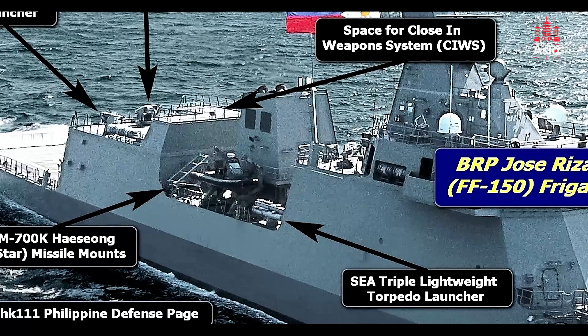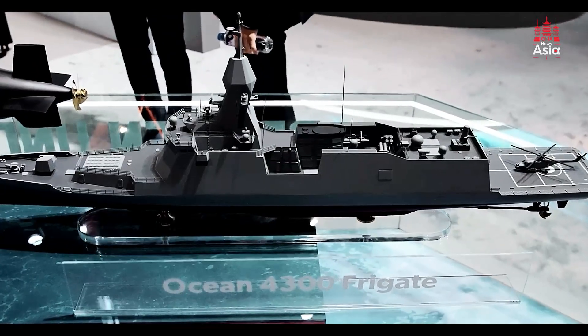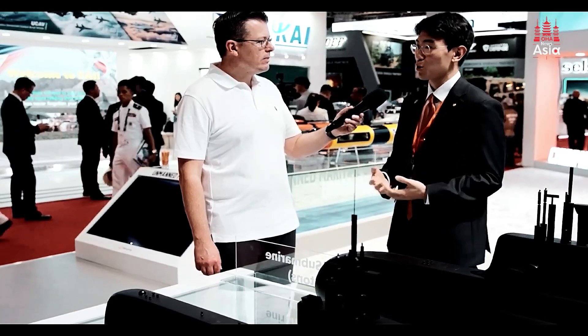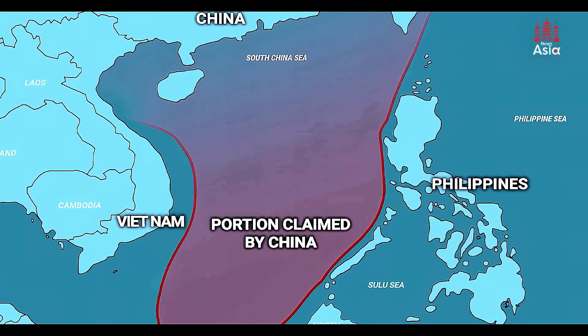The combat management systems aboard the Jose Rizal-class frigates have also been upgraded. The integration of systems like Hanwha CMS ensures that all weapons and defensive systems are managed seamlessly, enabling the ships to engage multiple threats simultaneously. This makes the frigates invaluable in protecting Philippine waters, especially in the contested West Philippine Sea, where the nation faces rising tensions with neighboring countries.